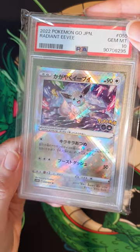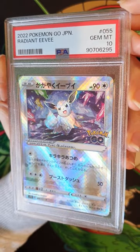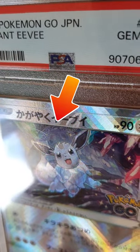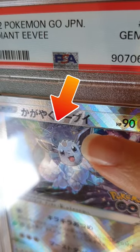So let me see if I can show you. Okay so here's the card — it's absolutely gorgeous. The colors are stunning, and if you have a look right here, can you see that there's actually a double print of the Eevee?